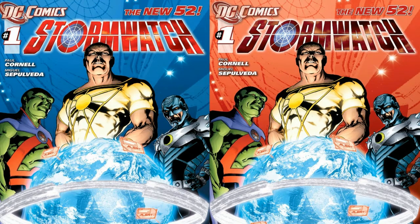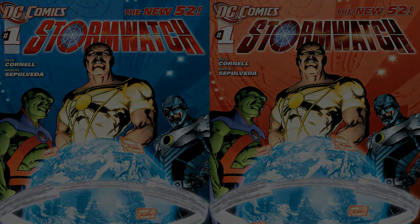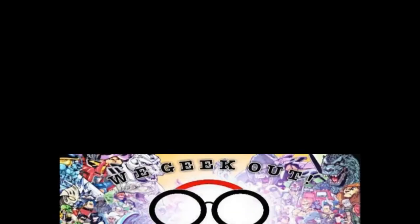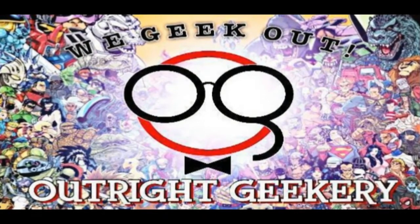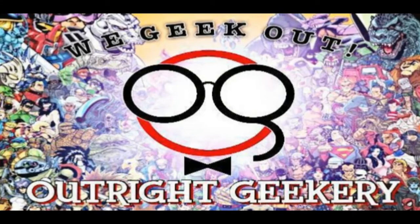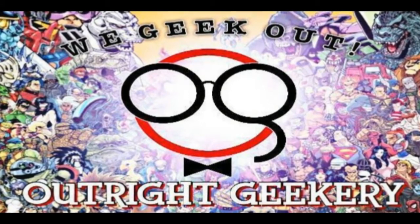Starting off on the cover, I like it pretty well. It looks nice and we have the Martian Manhunter, Apollo, and the Midnighter on the cover. Before I forget, I've got a quick shoutout for my friends at outrightgeekery.com. It's a cool geek website and I have a link for them in the description box.